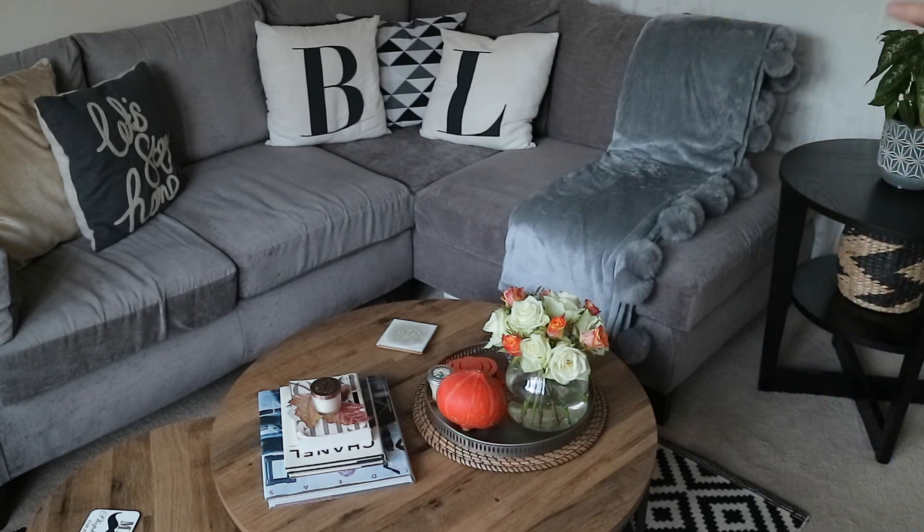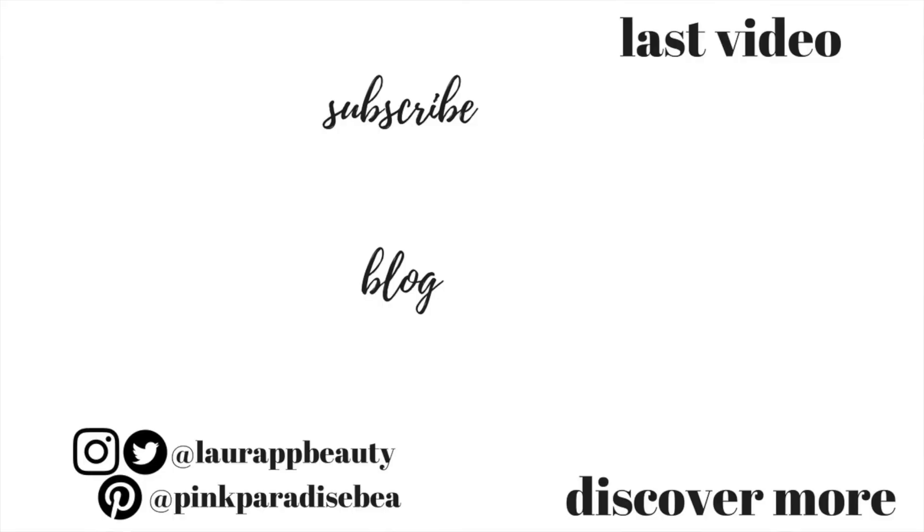That is it guys — I really hope you enjoyed this! Definitely let me know in the comments down below if you want me to do a Christmas home decor tour. I did do one last year so I'll link that down below. Have a wonderful rest of the week or weekend, whatever you're doing, and I will look forward to seeing you in my next video. Take care, bye!